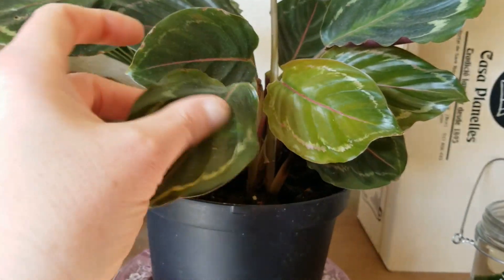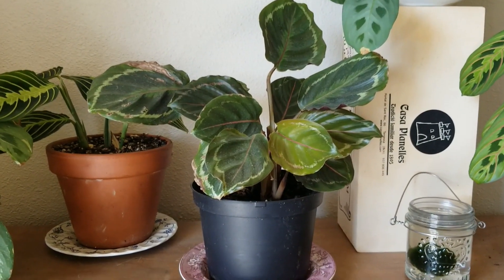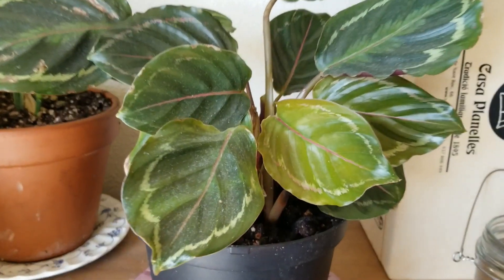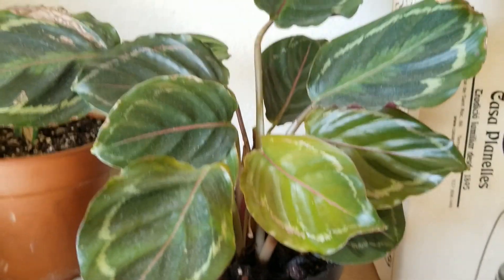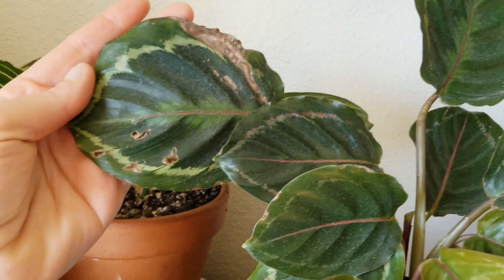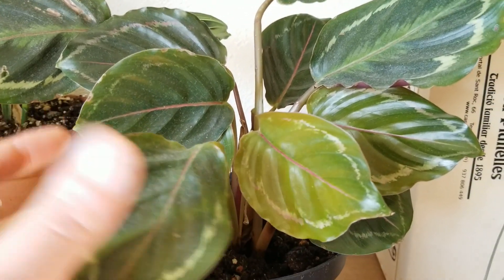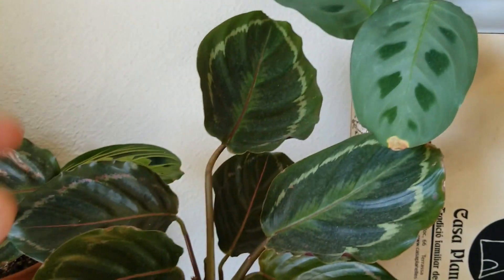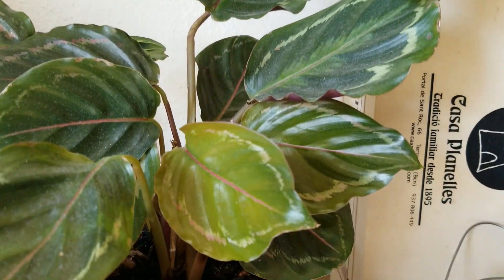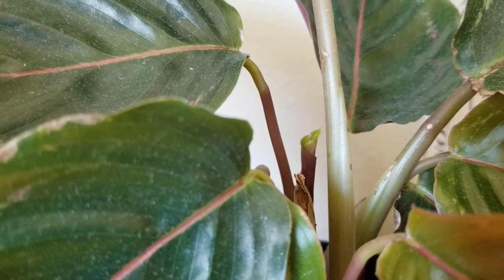I want to talk about this one — the Calathea Medallion. If you remember from my last plant tour, I got this from a grocery store and all the leaves looked like this or worse. But now so many new leaves have grown and it just looks really good. It is a little dusty, but so many new leaves have grown and there is one little leaf coming now, which makes me really happy.